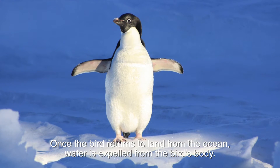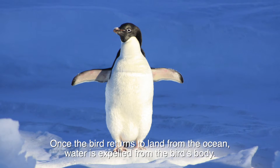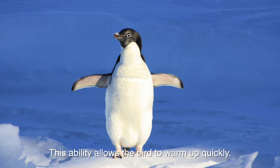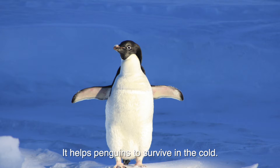Once the bird returns to land from the ocean, water is expelled from the bird's body. This ability allows the bird to warm up quickly, and it helps penguins to survive in the cold.